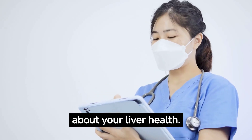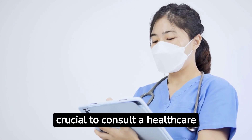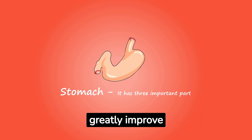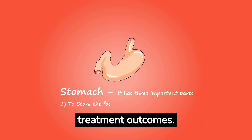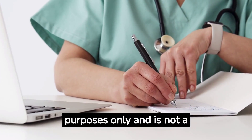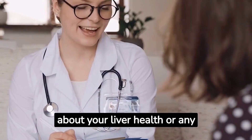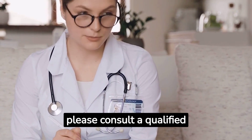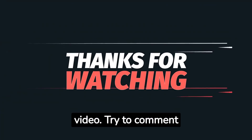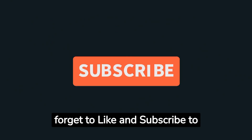Fascinating, isn't it? Your feet can provide valuable warning signs about your liver health. If you've noticed any of these signs, it's crucial to consult a healthcare professional for a proper diagnosis. Remember, early detection of liver problems can greatly improve treatment outcomes. Please note that this video is for informational purposes only and is not a substitute for professional medical advice. If you have any concerns about your liver health or any other health issues, please consult a qualified healthcare provider. Thank you for watching — comment below, share this video, and don't forget to like and subscribe to this channel.